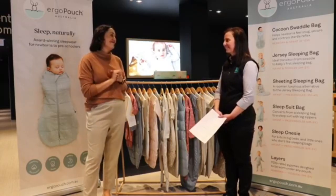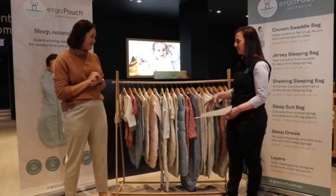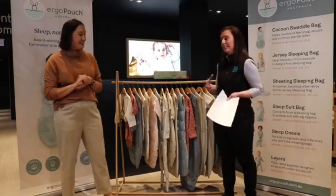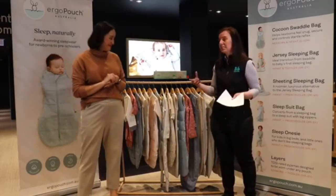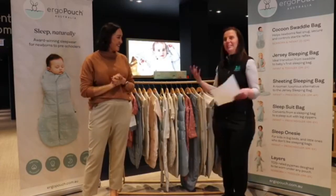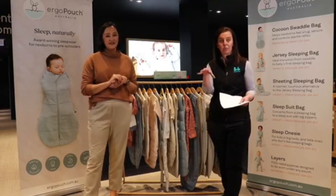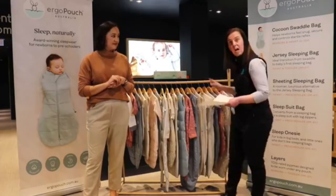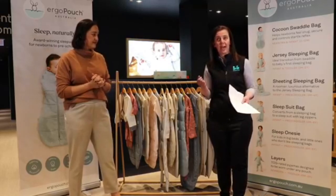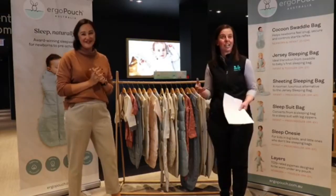That's the full Ergo Pouch range. Thank you so much Amanda — the knowledge you've shared tonight will really help our audience navigate having a new baby and hopefully get some more sleep. Please remember to jump onto the Facebook Live comments and share what feature or product you loved tonight to go into the prize draw to win the full Ergo Pouch winter pack. Thank you everyone, and we'll see you again soon on our next live series!